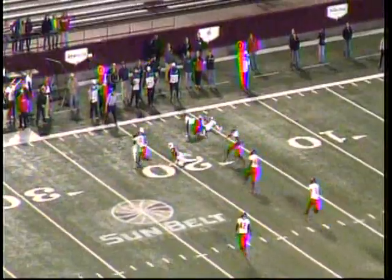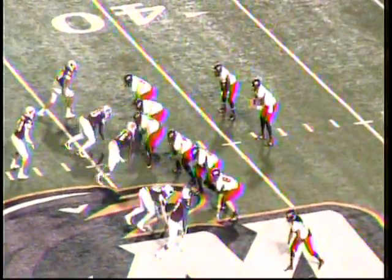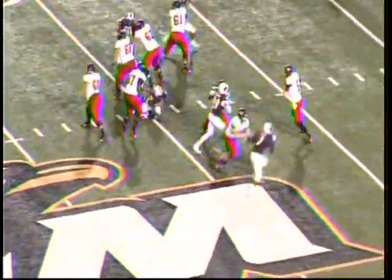The Warhawks began this drive at their own 12. Thrown out left side — caught and wrapped up immediately by the wide receiver. ULM trying to cut it to four. Snap, hold down — and the kick is blocked. A-State has the football, out across the 35, 40, up to the 44-yard line. A blocked kick — A-State has the football at their own 44.